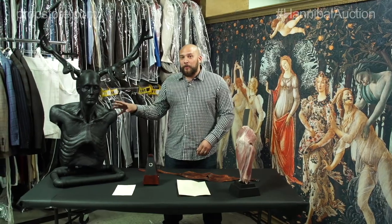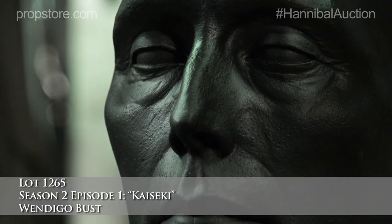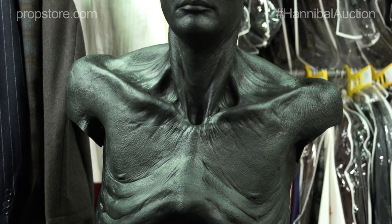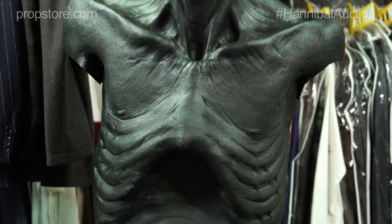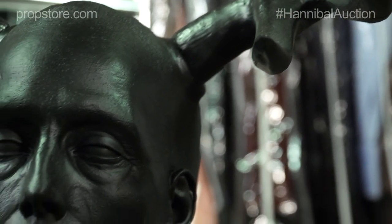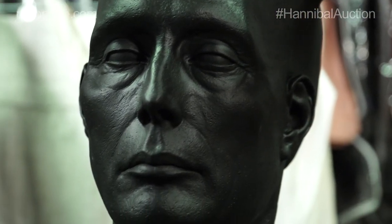One of the key pieces in this auction is the wendigo bust. It's a hollow fiberglass body and it's used in a scene where Will is hallucinating the wendigo rising from a river. This piece is so incredibly creepy it would look perfect on any Hannibal fan's mantle.